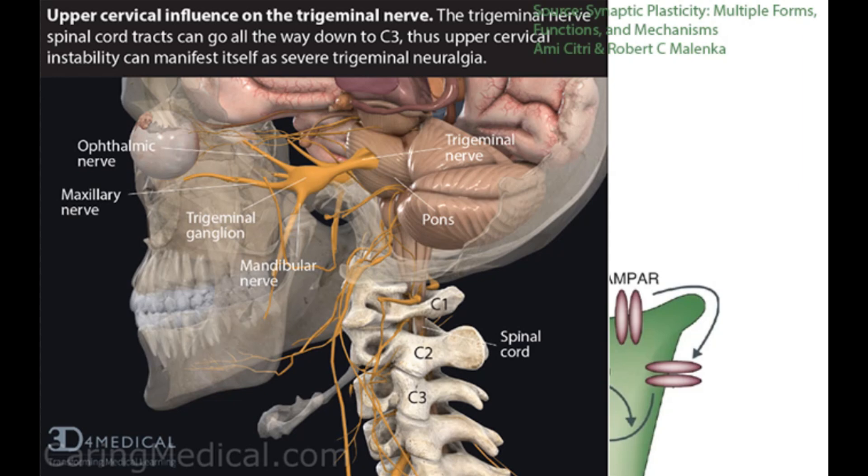Cervical and TMJ tension or issues can exacerbate tinnitus by increasing hyperactivity in the upper cervical nerves, which you can see right here, and also the trigeminal nerves, which you can see right here. These nerves closely connect and are intertwined with the dorsal cochlear nucleus. These pathways can transmit abnormal, heightened input due to sustained muscle tension or cervical instability — even without pain. This increased sensory input stimulates the DCN indirectly, reinforcing hyperactivity and making it harder for long-term depression to weaken synaptic connections.